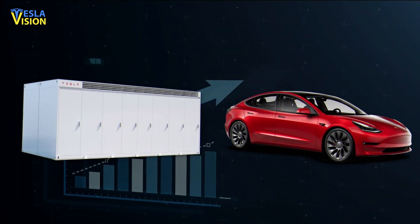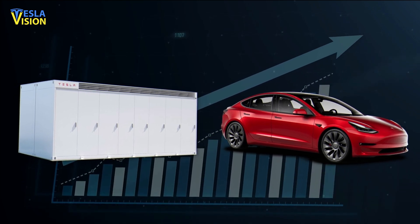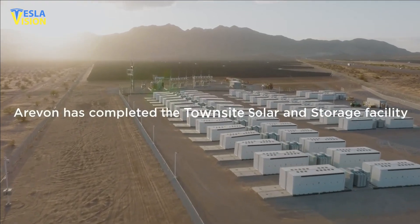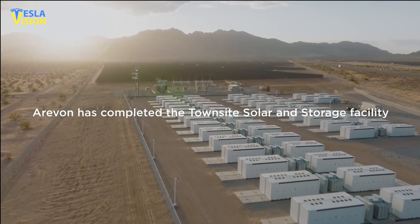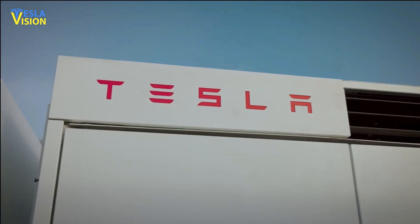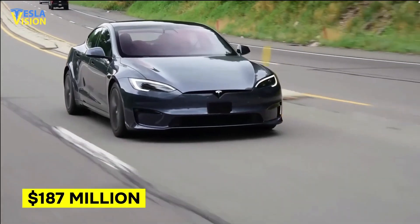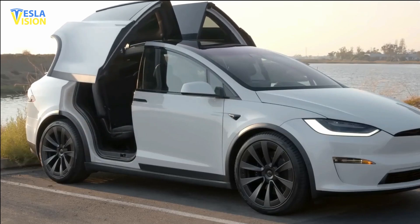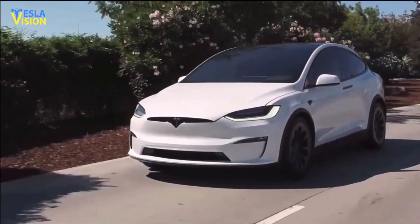In the recent quarter, both segments have shown an increase in revenue on a quarter-over-quarter basis. The energy generation and storage segment saw a growth of $250 million, or 40%, compared to the previous quarter. Now that is a factual indicator of how demand for Tesla's energy storage business is growing.